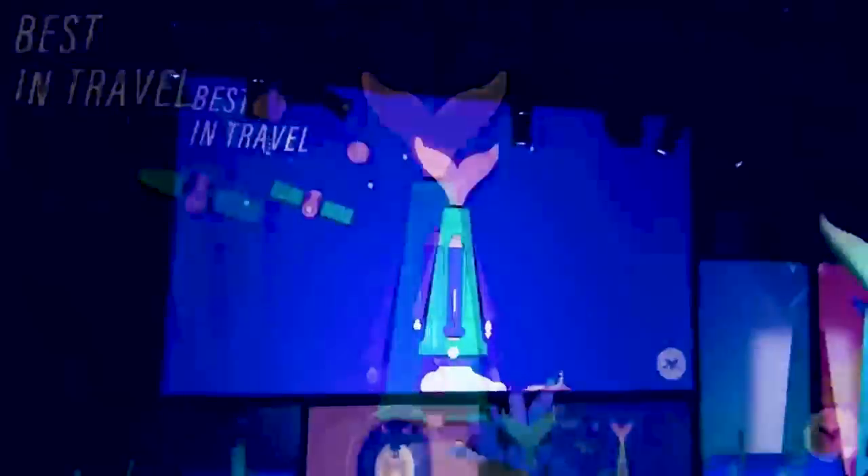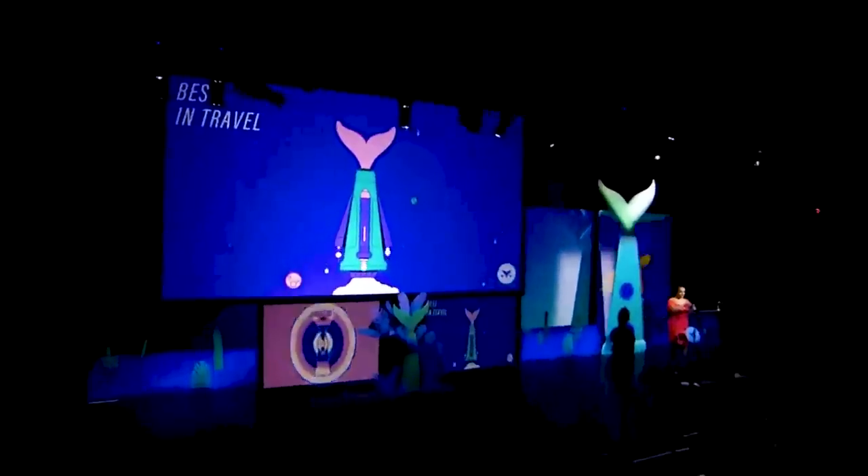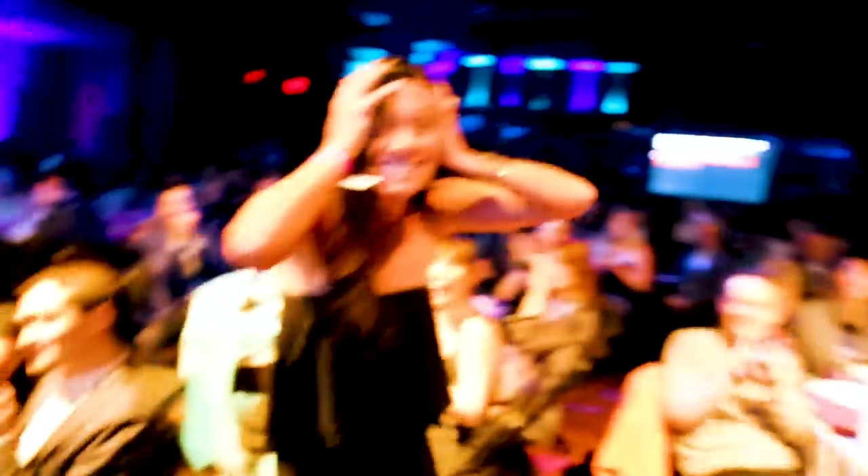And the Shorty Award for best in travel goes to... Cara and Nate! Oh my god — thank you!